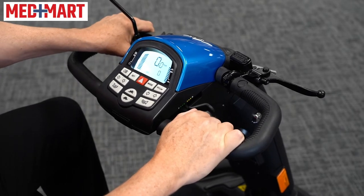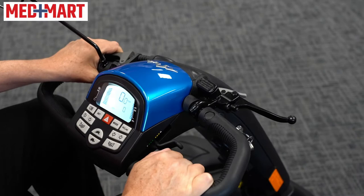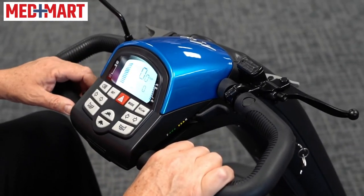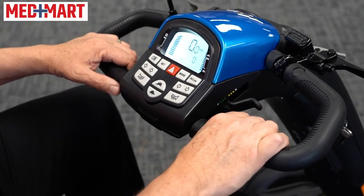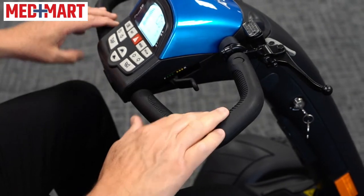This is rear-wheel drive. It has an adjustable tiller that you can actually adjust once you sit down. There's a controller right here up on the top of the tiller, which makes it super easy to move around and customize to you. This features the standard electromagnetic and regenerative braking that all the Pride scooters have, in addition to a hydraulic backup emergency braking system.